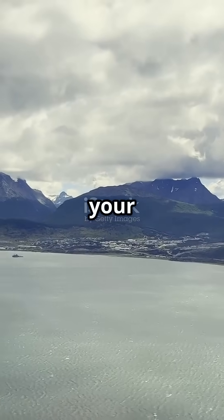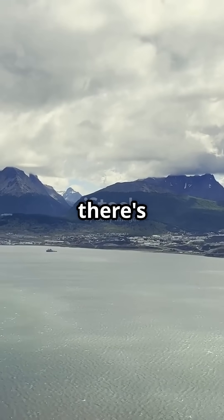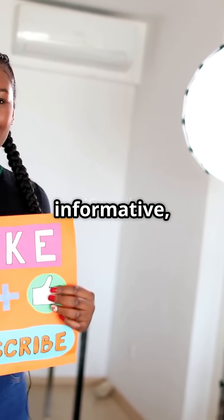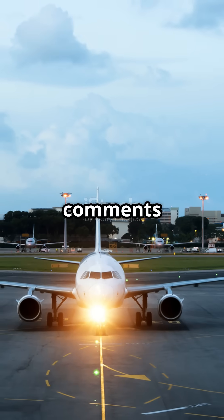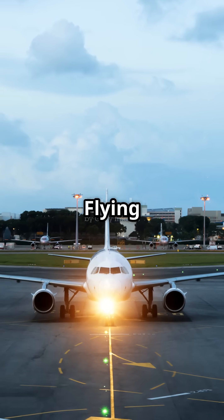So the next time you look out of your airplane window and see yourself flying above the clouds, remember — there's a lot of smart mathematics behind it. If you found this video informative, hit the like button, subscribe to my channel Aviator, and let me know in the comments: did you know this before? Until next time, keep flying high.